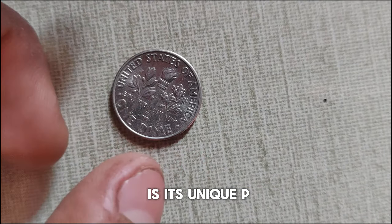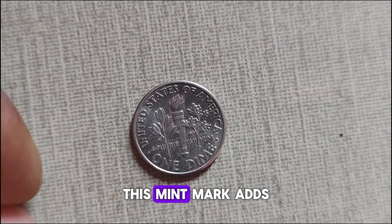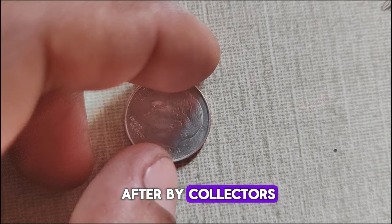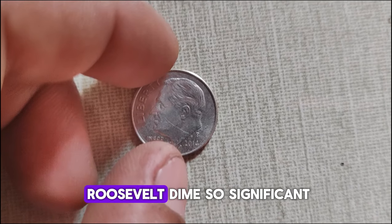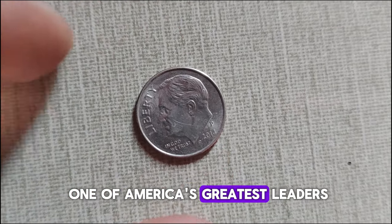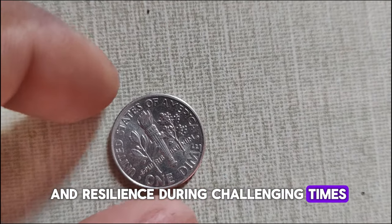What sets the 2014 P-Mint Mark dime apart is its unique P-Mint Mark, indicating it was struck at the Philadelphia Mint. This mint mark adds a layer of exclusivity to the coin, making it highly sought after by collectors. Aside from honoring one of America's greatest leaders, the dime symbolizes hope and resilience during challenging times.